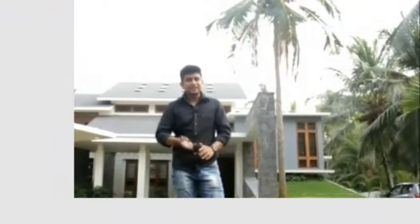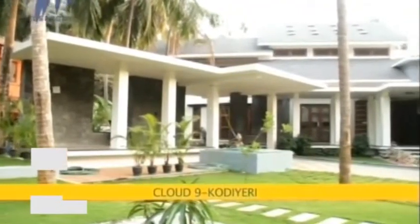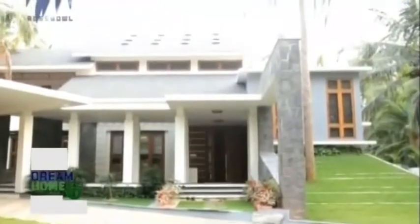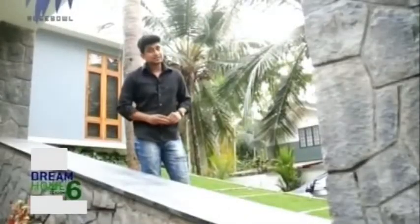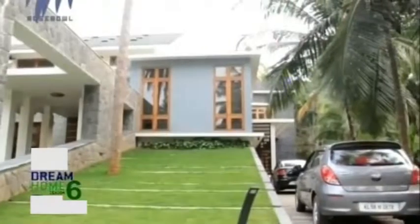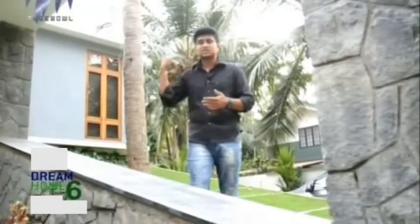Hi and welcome to PolyCab India's Dream Home Season 6. Today we are outside the house Cloud9 in Kodiari in Kannur district. Cloud9 has a very good exterior landscape. Lawn grass has been spread across very lavishly. Paving tiles have been used all around the house, and a small car porch area has been created that feels like an extension of the house.